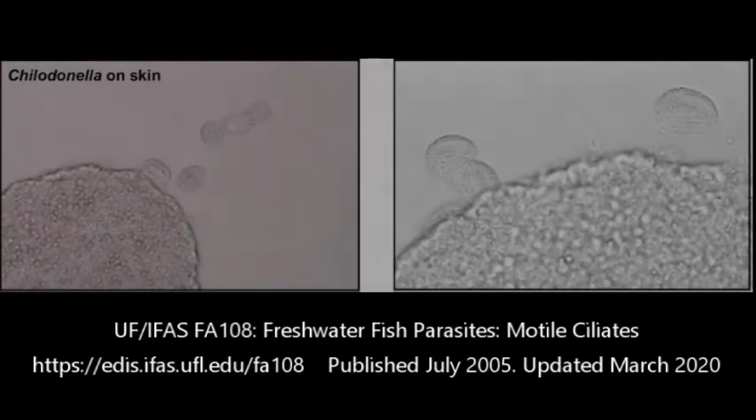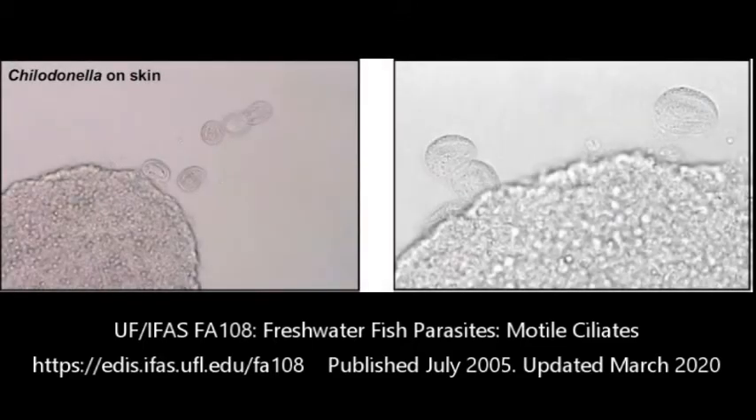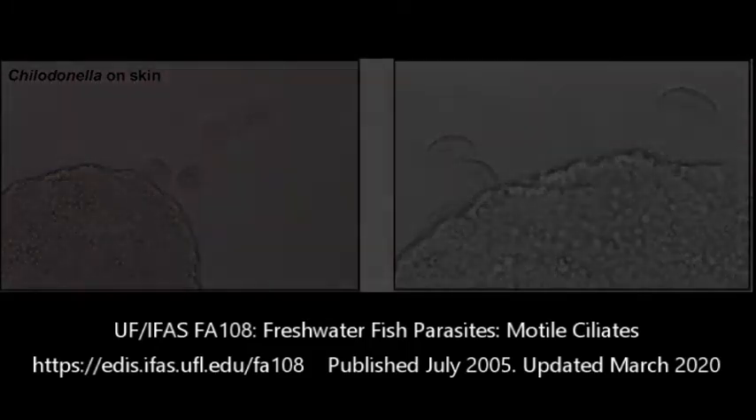Chilodonella is a parasite in freshwater fish and we see it occasionally. It's probably the smallest parasite that we actually go looking for. The biggest thing about this parasite is we usually see it more in ponds that are really dirty — ponds that have lots of buildup on the bottom, haven't been cleaned in a while, have problems with their water chemistry. The maintenance has been really lazy. This seems to be a parasite that takes advantage of fish that are in kind of mild distress.